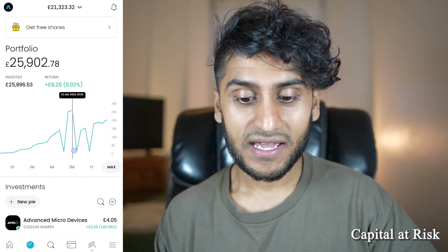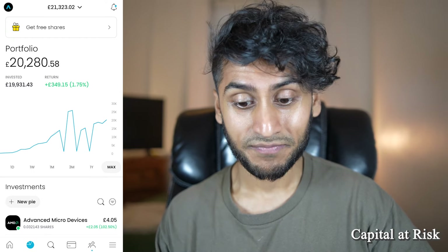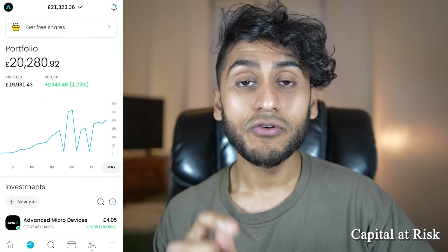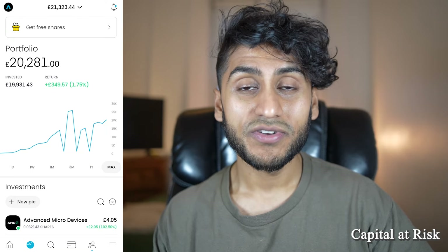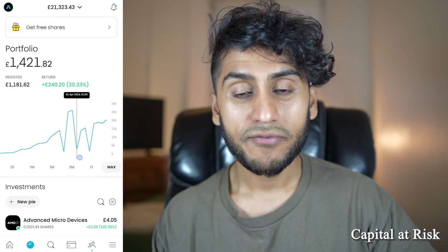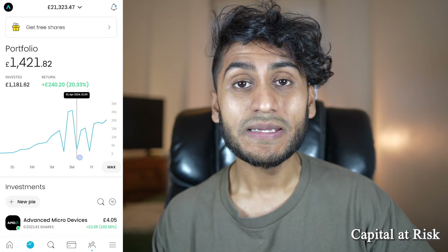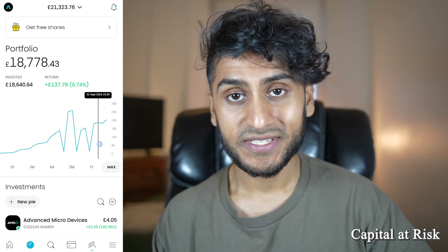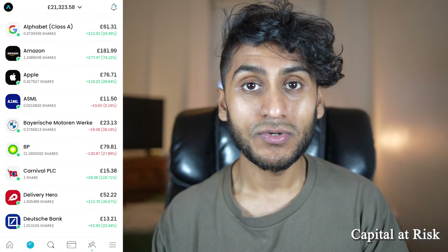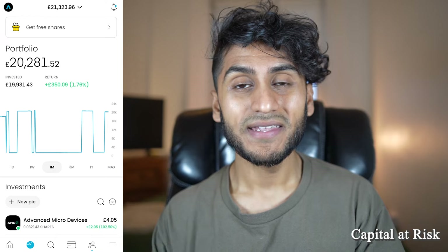The first thing I noticed from this update is that the visuals are slightly different — this line is thicker than usual, so I feel like this graph has changed. Trading212 still uses their old way of measuring return on investments, giving you a return value here, for example £349 in the green, corresponding to how much your portfolio has gone up. It doesn't take into consideration how much you hold in cash. I do feel like there is a font difference here which makes it a bit clearer, and the lines are a bit thicker.